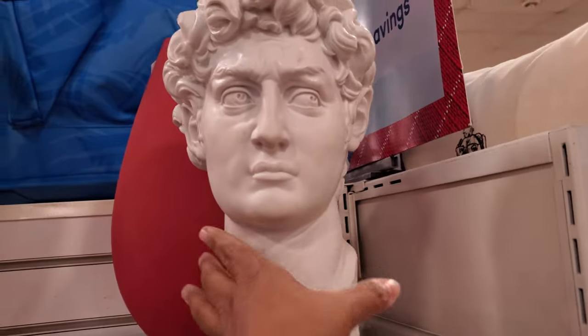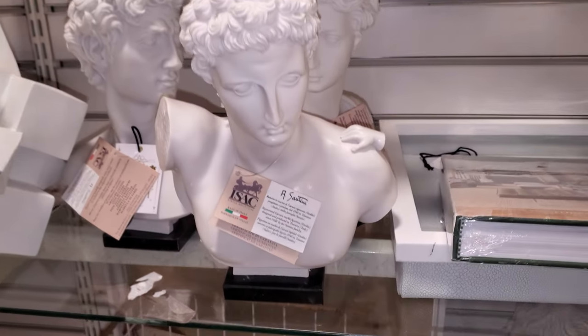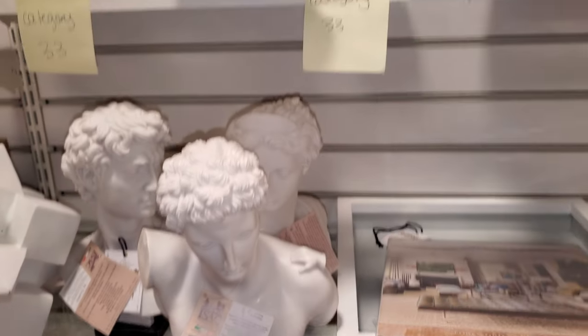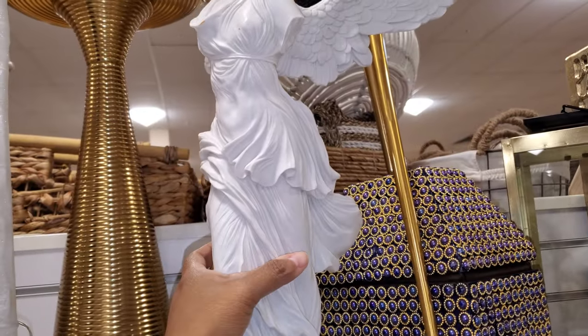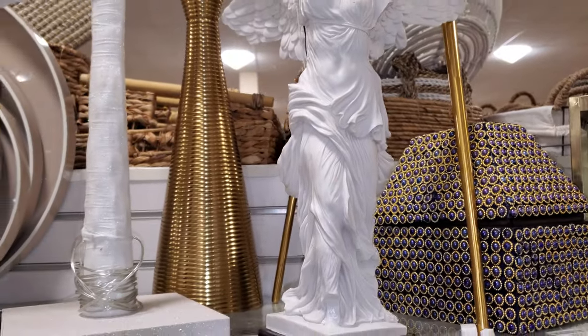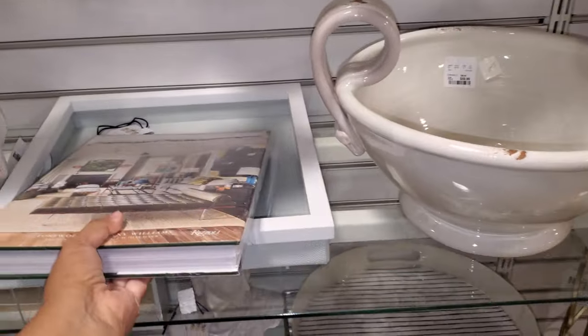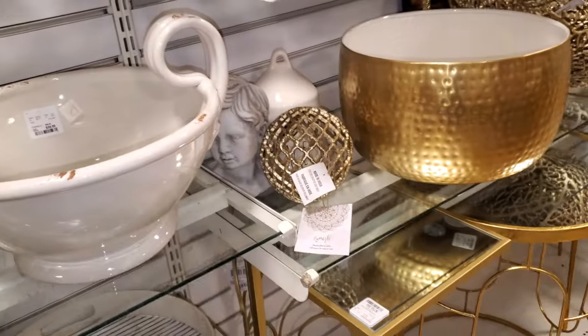I can't pick it up — that's heavy. This one is going to be a little different; it has a little hand on it. And look on top — we have the Headless Angel Lady. Those are $60 — kind of cool looking. I like stuff like that. There's that little boy again — he's like haunting me.